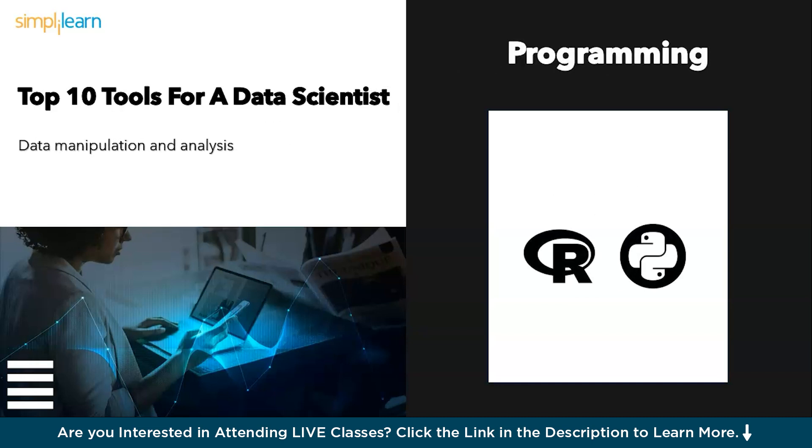Moving ahead, we have the titans of programming: Python and R. These programming powerhouses help you with data manipulation, which is the foundation of data science. Python, with its versatility, is a popular choice, while R shines in statistical analysis. Mastering both equips you for any data challenge.